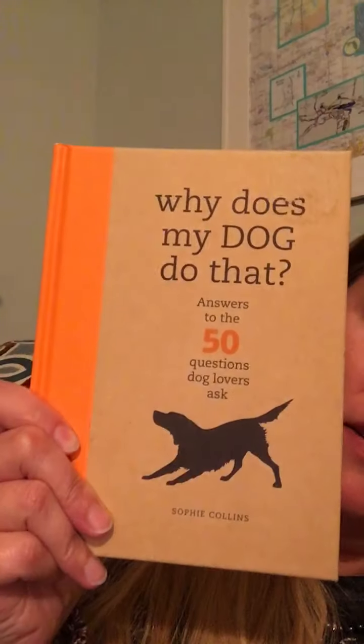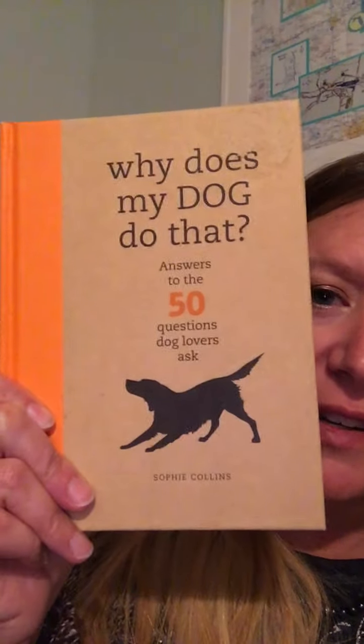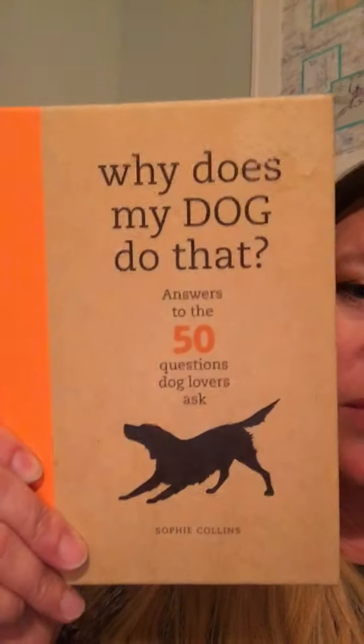Hello, today I'm going to tell you about the book Why Does My Dog Do That? It's answers to the 50 questions dog lovers ask. I actually got this book for Christmas and I read the whole thing in a day. I probably won't read it over and over, and I think lots of kids at school would be interested in it.